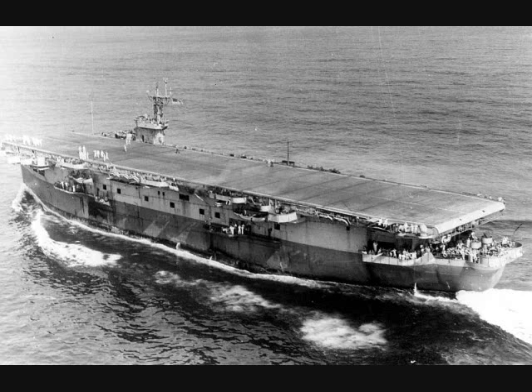Bogue was started October 1, 1941, taken over by the Navy May 1, 1942, and completed September 26, 1942. Card was started October 27, 1941, taken over May 1, 1942, and completed November 8, 1942. Copahee was started June 18, 1941, taken over February 8, 1942, and completed June 15, 1942. Core was started January 2, 1942, taken over May 1, 1942, and completed December 10, 1942. Nassau was started November 27, 1941, taken over May 1, 1942, and completed August 20, 1942. Altamaha was started December 19, 1942, and completed September 15, 1942.